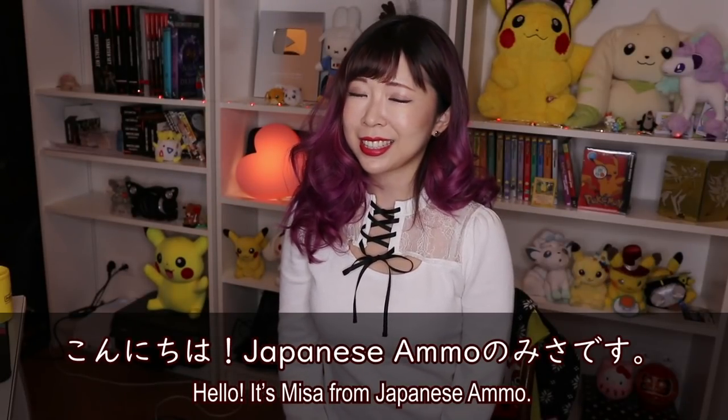Konnichiwa! Japanese Ammo no Misa desu. Hey guys, this is day two of the kanji challenge.